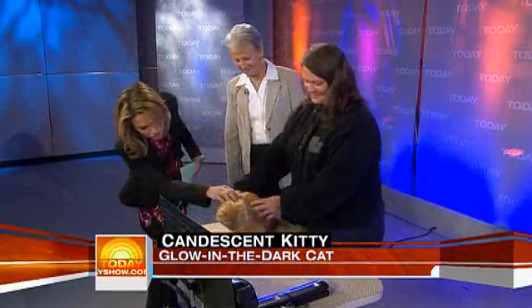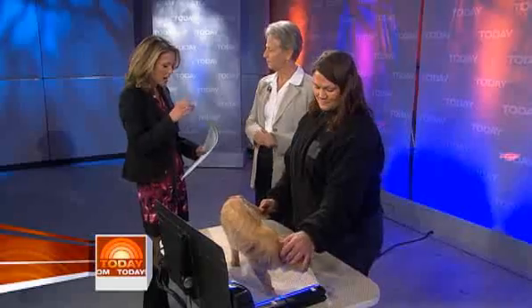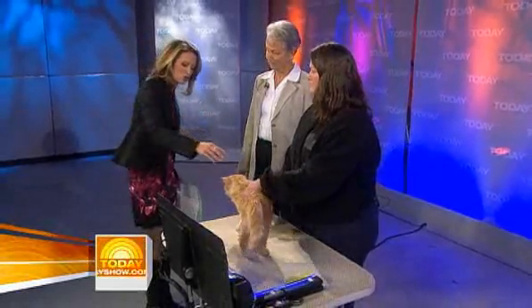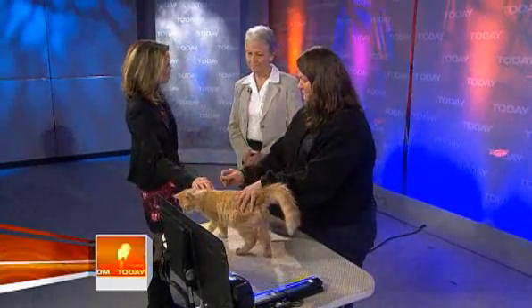Good morning to all of you. Good morning, Amy. I first want to ask you — I know that your institute did this to help preserve endangered species, as well as several other issues in terms of understanding how our genes work. Explain the process. How did this happen to Mr. Green Jeans?